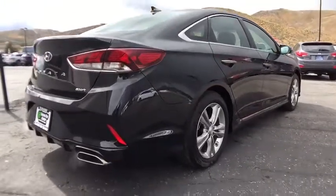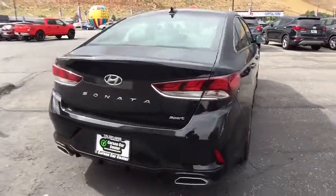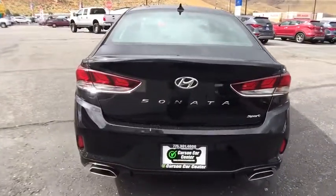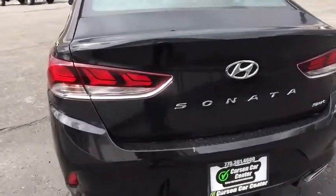Keyless entry, power liftgate, lane departure warning, steering wheel audio controls, stability control, backup camera, traction control, anti-lock braking system, leather-wrapped steering wheel, Bluetooth.